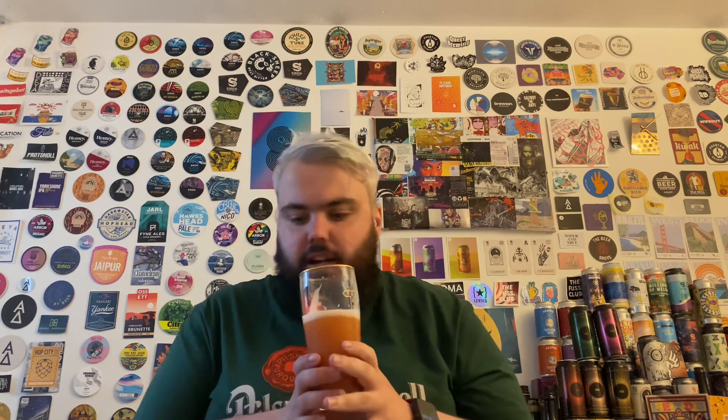The body - I wouldn't say it's a massively thick body, maybe compared to something like the Bold City beers and the American pastry sours and stuff like that - but there's a creaminess on the mouthfeel. Yeah, that is nice.